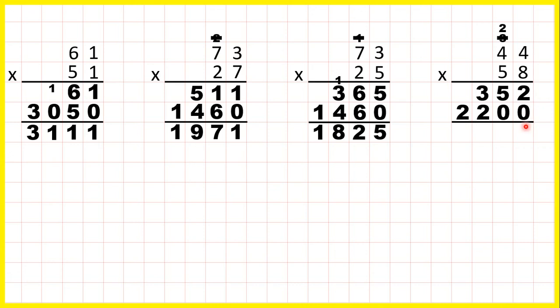So now we can just add up our answer lines, and our answer is two thousand five hundred and fifty-two.